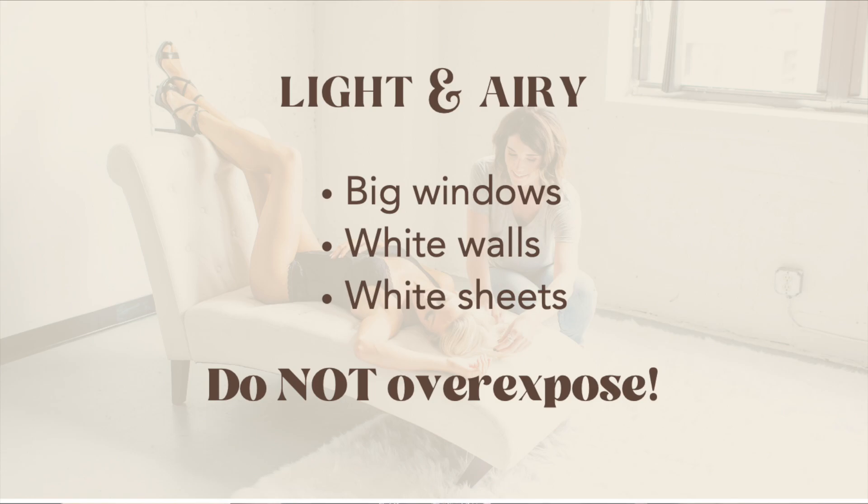The second type of natural boudoir lighting I want to talk about is light and airy. With this one you want lots of light — choose a room with big windows, white walls, and white sheets. Just like you can go too far with dark and moody, you can also go too far with light and airy, so make sure you aren't overexposing your images.